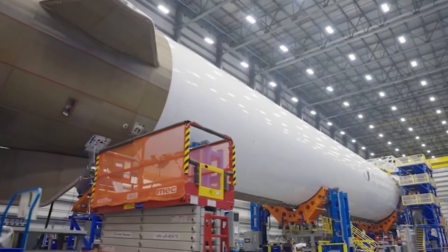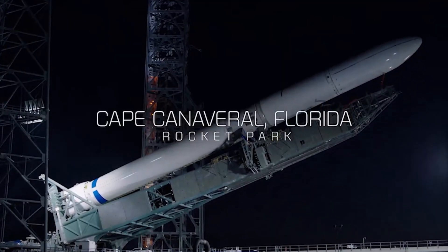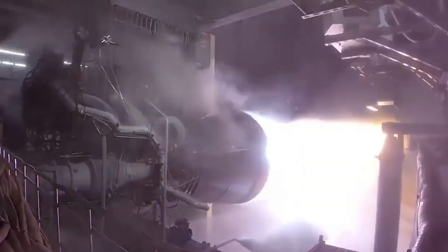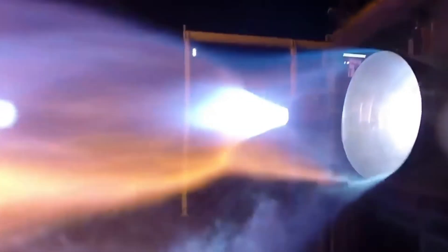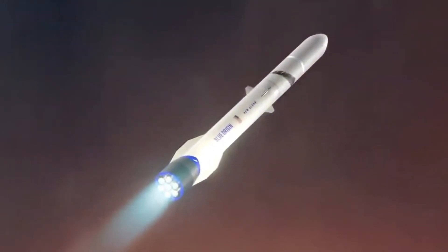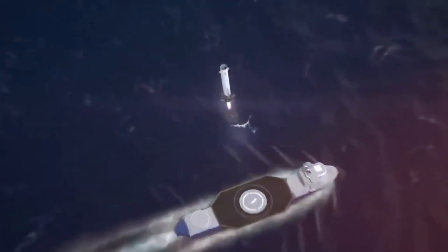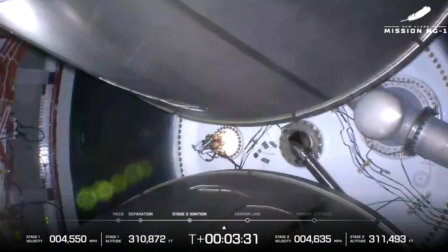Two minutes into the mission, the vehicle is performing exactly as designed. The BE-4 engines, burning liquid oxygen and liquefied natural gas, continue to push the rocket faster and higher, their blue flame characteristic of this clean-burning fuel combination. At three minutes into flight, we approach one of the mission's most dramatic moments — main engine cut off. The seven massive engines fall silent. In the next instant, we witness the choreographed separation of the first and second stages — a flawless separation captured in stunning detail by onboard cameras.